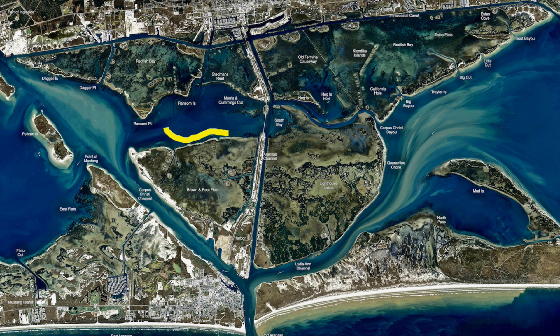Been catching redfish over here on the Brown and Root Flats. Tide dropped out and pushed the redfish out — they're hanging out here on this edge. Been catching them on cut perch, putting some shad on there, menhaden on there with them, get a little scent, draw some other bait in there, make some activity go, and there's the redfish over there.